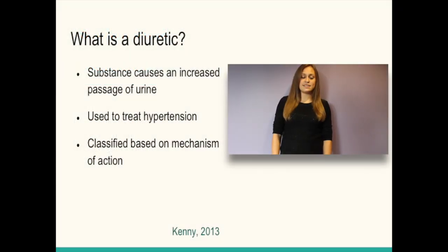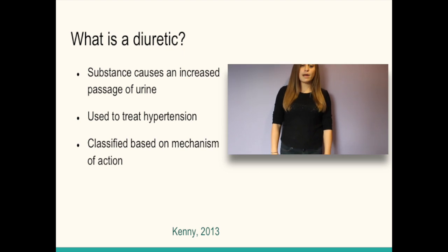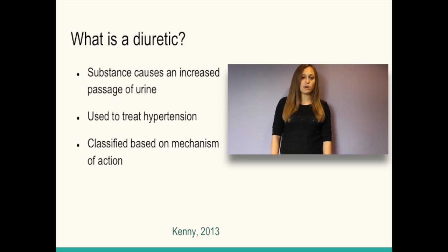A diuretic is a substance that causes an increased passage of urine. In clinical practice, they are most often administered as drugs to treat hypertension, or high blood pressure. By raising the volume of excreted urine, diuretics act to decrease total body fluid levels and subsequently lower blood pressure. Diuretics are classified based on their specific mechanism of action.